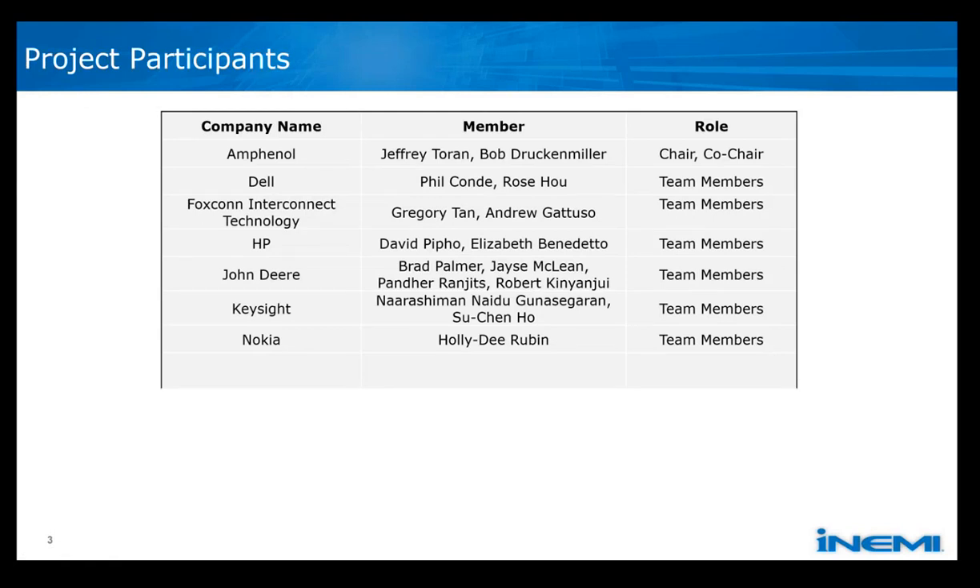We'd like to start off by thanking everyone who participated in the project — shown on this slide and the next. There were other participants from companies who participated in the first year to year and a half of the project, who then traded off to the individuals on the screen now. We had many valuable technical discussions and learned quite a lot from each other through the course of the project. I want to thank everyone for their hard work. Next slide, please, Mark.